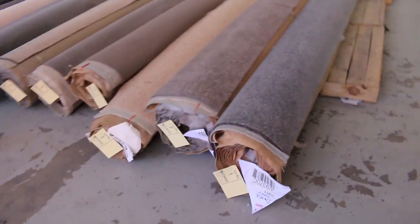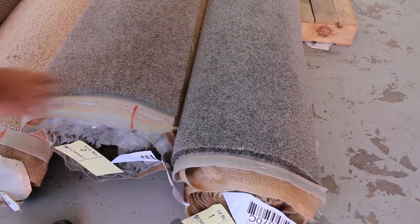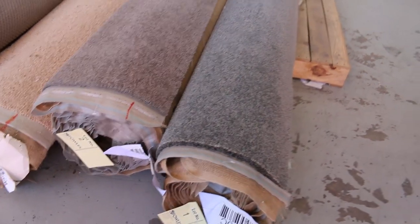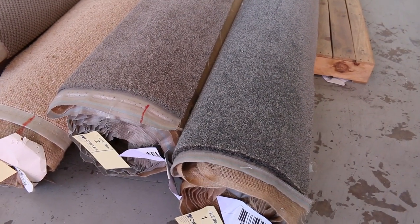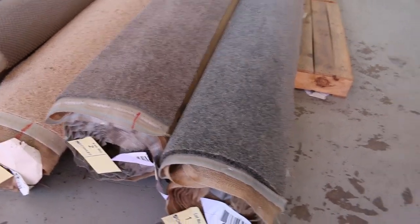We've got some great carpets to start us away. Look at these nice little twist piles here, lot number 1 and 2. Solution dyed nylon, we've got a grey and a brown one there. Good sizes. Lot number 1 is a 7 metre roll, lot number 2 is a 10 metre roll. That type of carpet would normally retail for around about $100 to $120 a metre. We kick it away at $30, so it starts at $30 a metre.